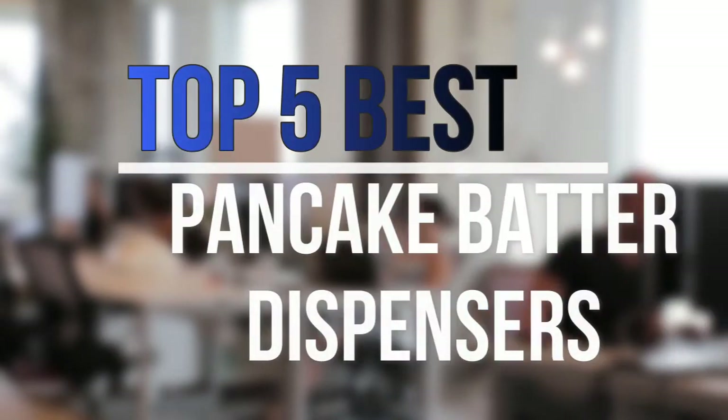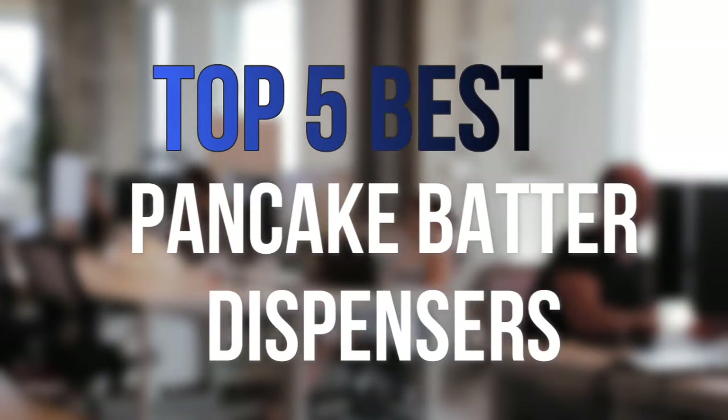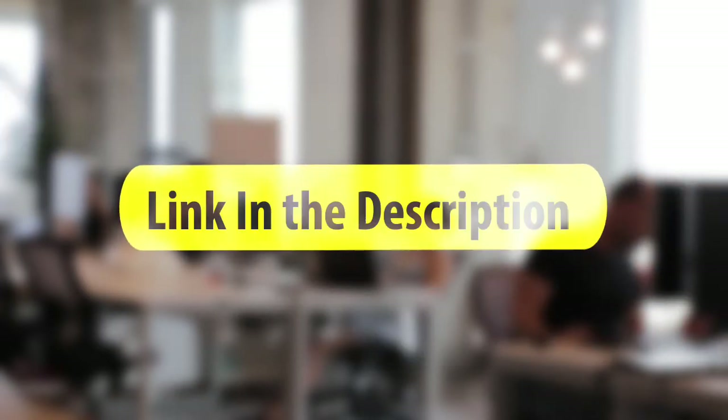Are you looking for the best pancake batter dispensers near your budget? In today's video we break down the top 5 best pancake batter dispensers available on the market this year. So let's get started.